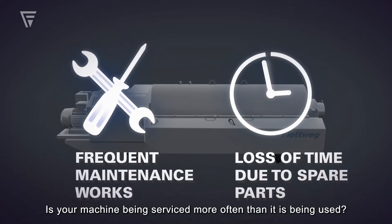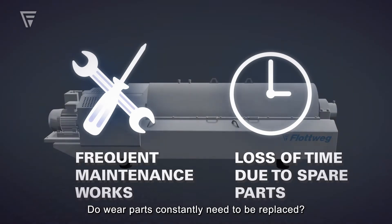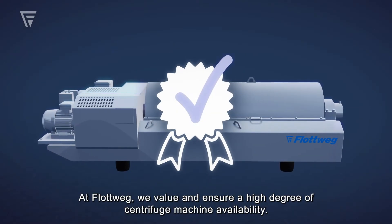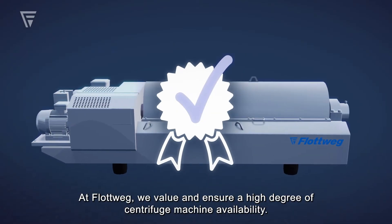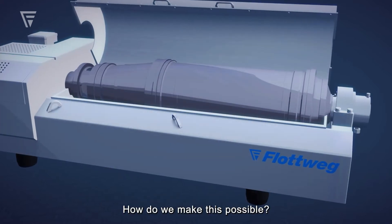Is your machine being serviced more often than it is being used? Do wear parts constantly need to be replaced? At Flottweg, we value and ensure a high degree of centrifuge machine availability. How do we make this possible?